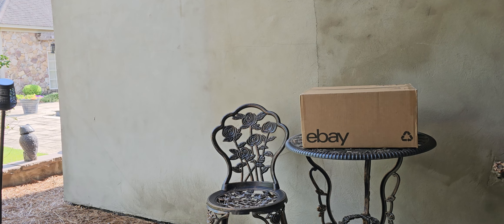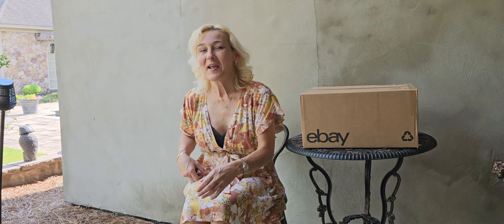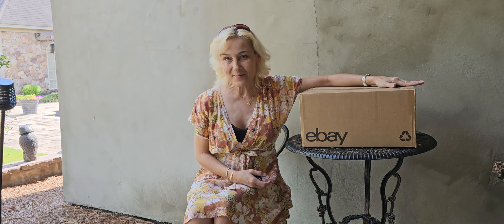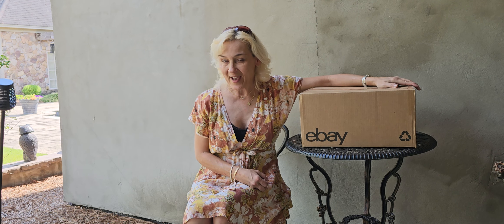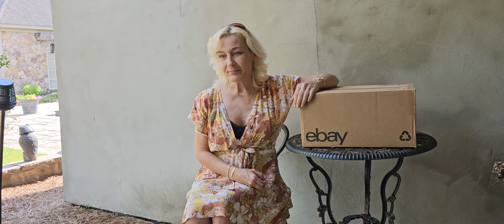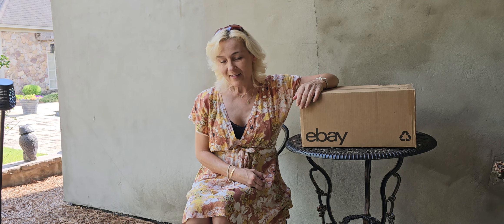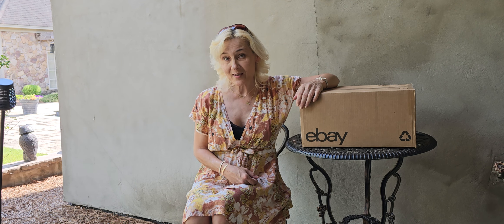Hey guys, it's Steph with Steph's Adventures in Bad Bags. How y'all doing? Everybody's good, I hope. We are unboxing an MCM bag today that I purchased off eBay. I do an unboxing from time to time on this channel. Please like, share, and subscribe, and click the notification bell so you get notified when I do one of these unboxings.